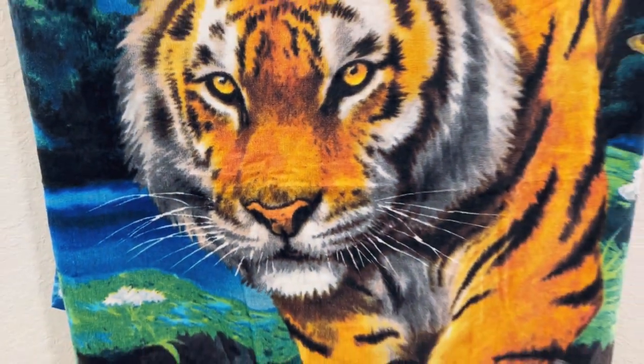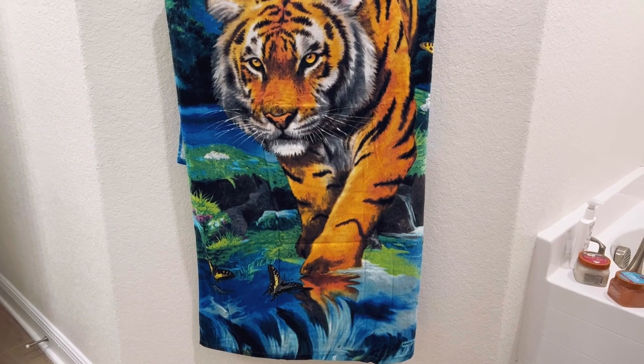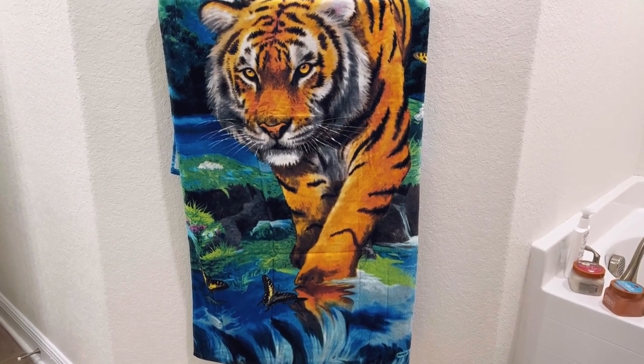The colors throughout are absolutely stunning — they're so vibrant. I love that I can use it anywhere. This will become a staple in your bathroom and on the go. Grab one for you and for your friends.